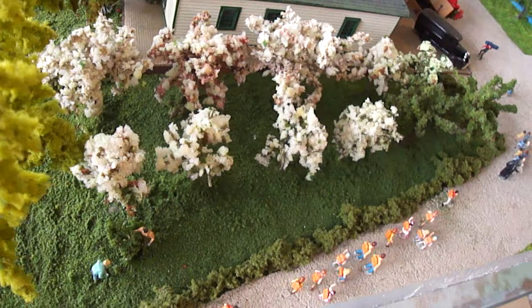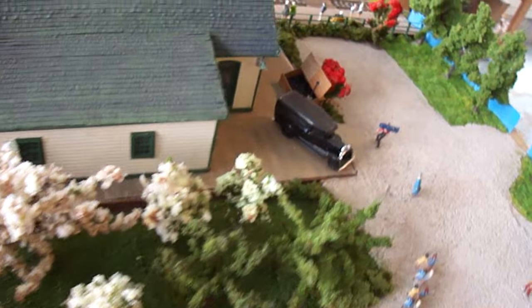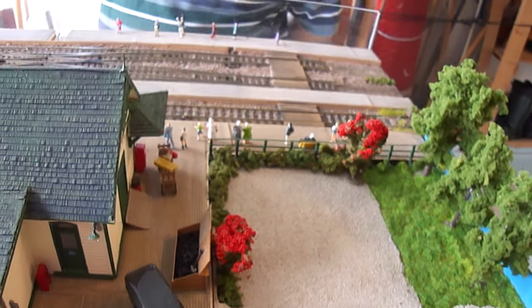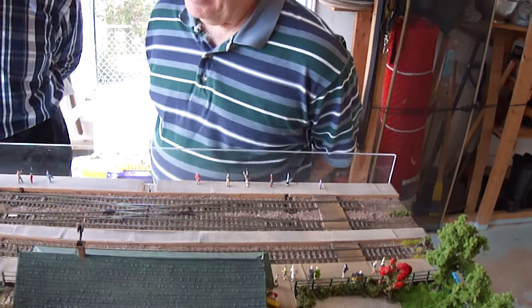I like how you have the pedestrian crossings over the tracks to get to the other platform on the other side. The passengers can cross the tracks safely.